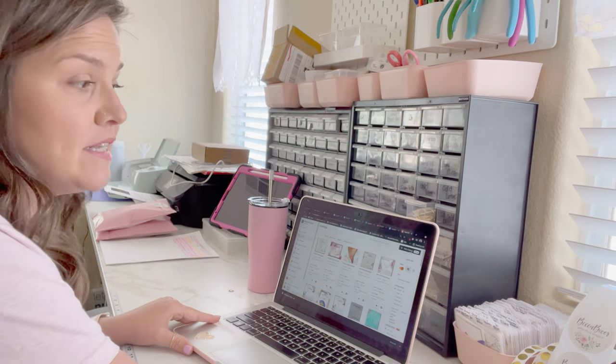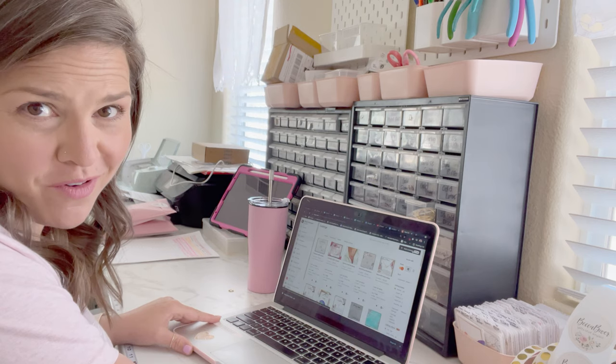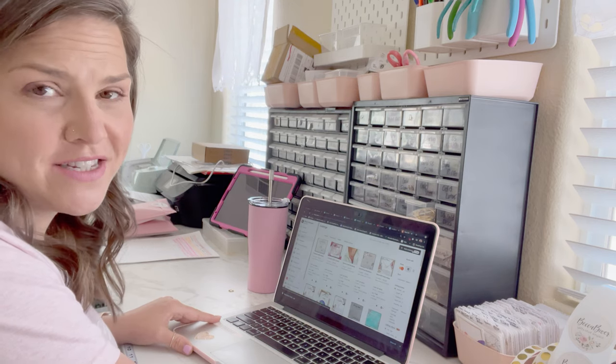37 free listings — thank you to whoever signed up for that. I really appreciate it. I hope you got your free listings too.